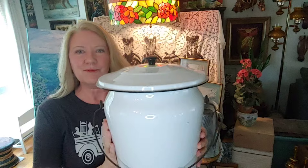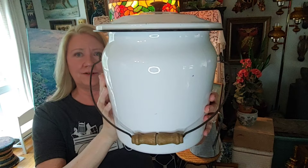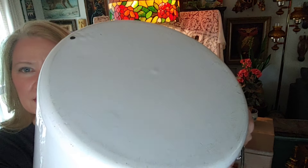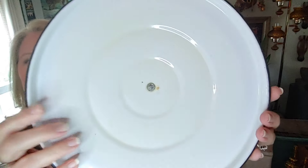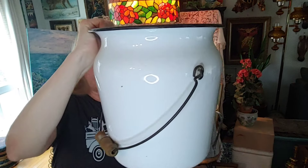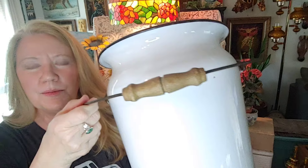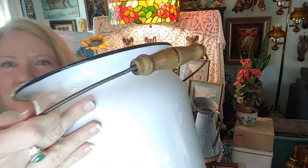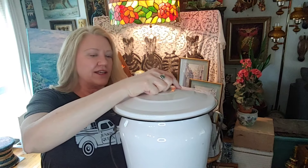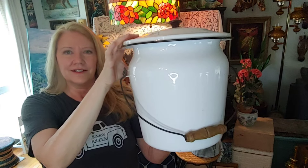Love this great enamelware bucket. I cannot determine if this is an older piece in really great condition or if it's a repop. It's got some scratches on the bottom that could go either way, but I think it's the handle — maybe the screw on the handle — that makes me believe this is an older piece. That handle looks like an older-styled piece of wood. I do believe this might be older and not a repop. It's in just fantastic condition.